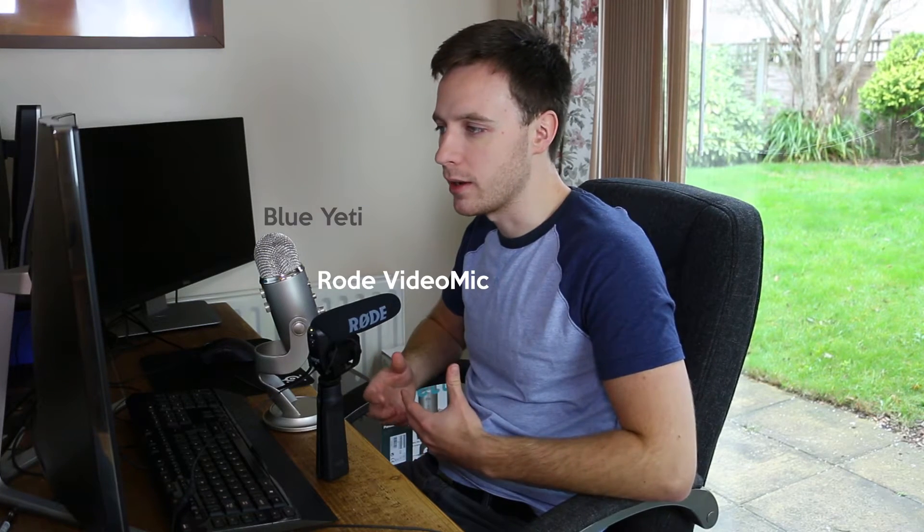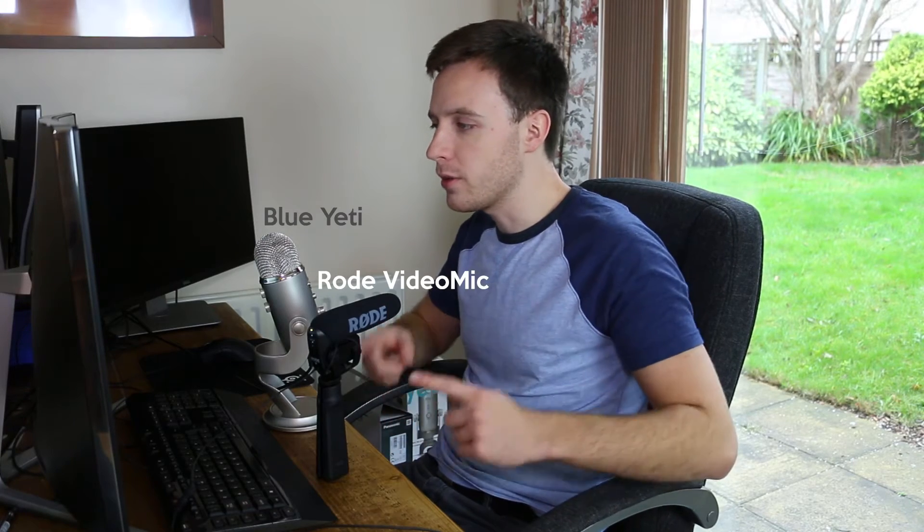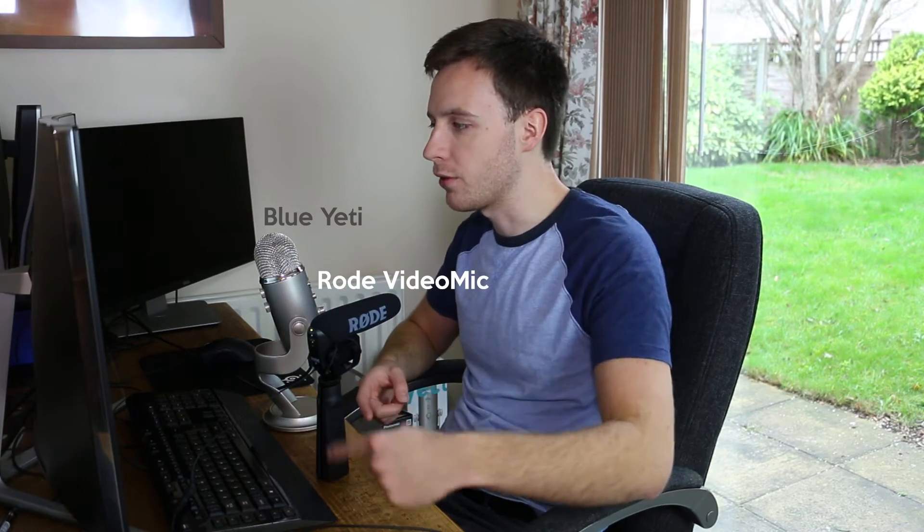One of the first things I did when I started the Tech Chap channel was to buy an external microphone. Pretty much any kind of external mic will be far superior to the on-board microphone on your camera. I looked at reviews and found the Rode VideoMic Pro to be a popular choice. The shotgun mic easily plugs into my camera with its 3.5mm jack cable and attaches to its hot shoe — it's very easy and very convenient.